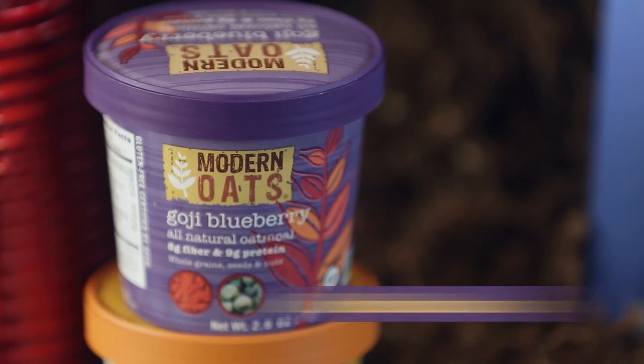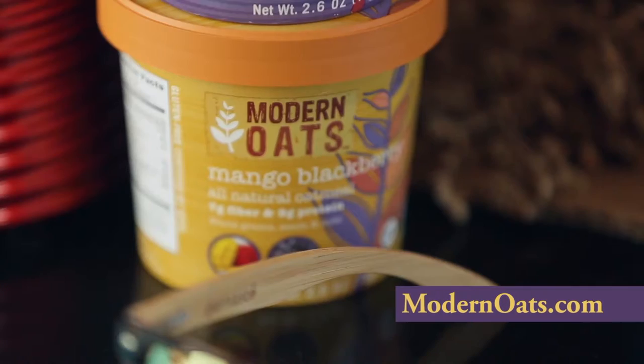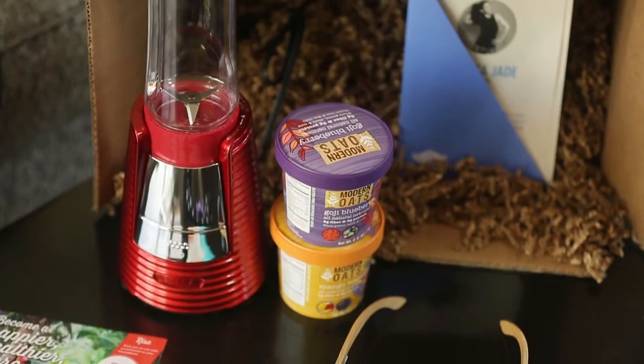Next up are Modern Oats oatmeal — they're portable, you just add hot water, let it sit for a minute, open up the lid, and enjoy the deliciousness. It's important to have a healthy snack with you at all times — in your gym bag, in your purse, on your desk at work — because you're gonna get ravenously hungry and that vending machine is gonna be calling you. So I like to have a protein bar with me, and I included one in the box.